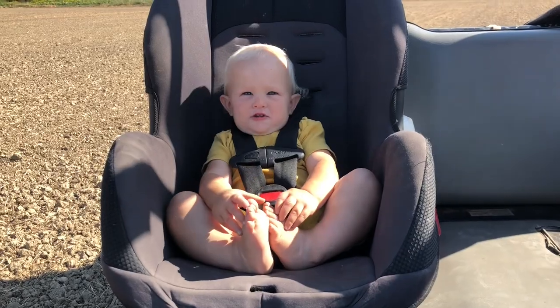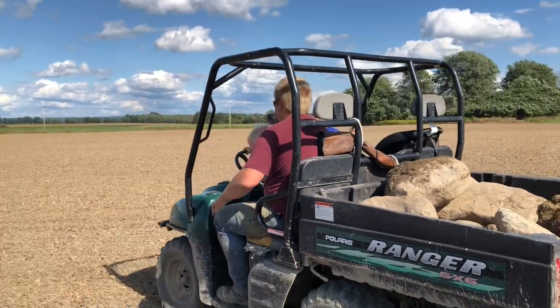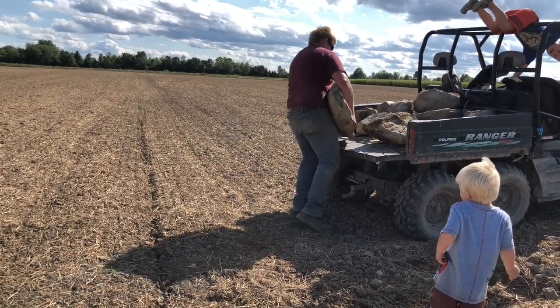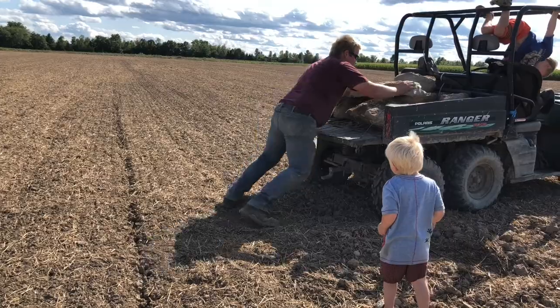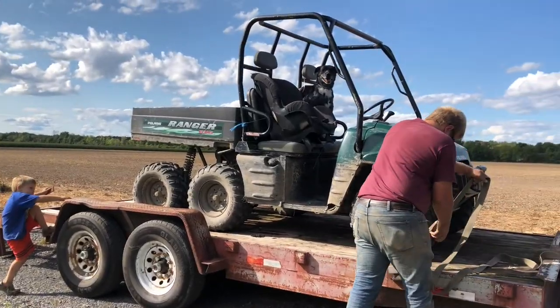All right, now it's Sawyer's turn to drive. Where's the next rock? There's one over there — you see it? Look at the size of that thing — it's bigger than Sawyer! Time to dump the harvest. That was a good day of laboring on Labor Day.